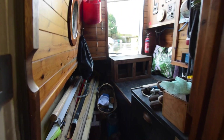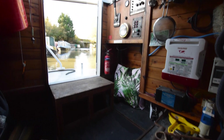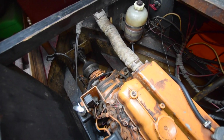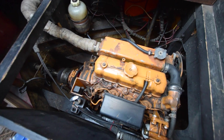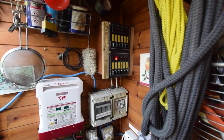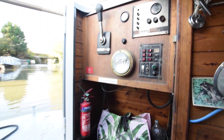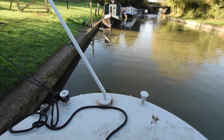Through the door into the stern cabin, which houses the engine — recently serviced in August 2022. It's a Vetus 1.4. The batteries are in there: 210 amp-hour domestic batteries and a 190 amp-hour starter battery, all quite accessible. There's lots of navigation equipment. On the wall is the battery charger, and there's a galvanic isolator.